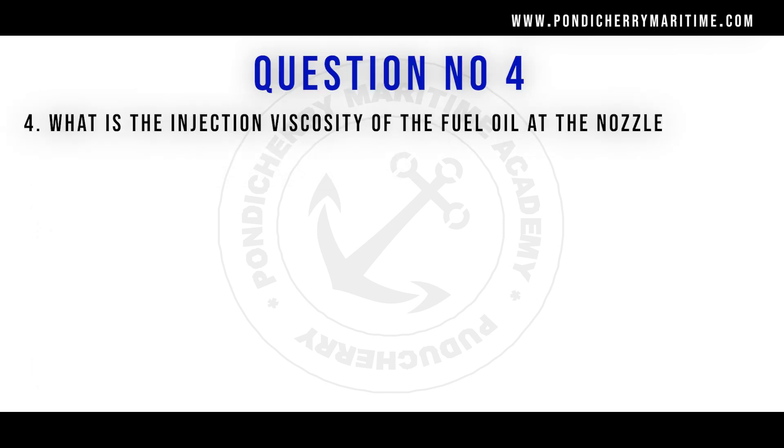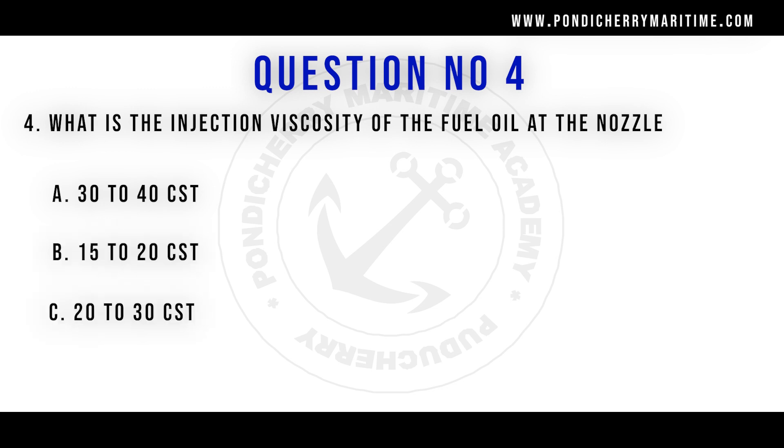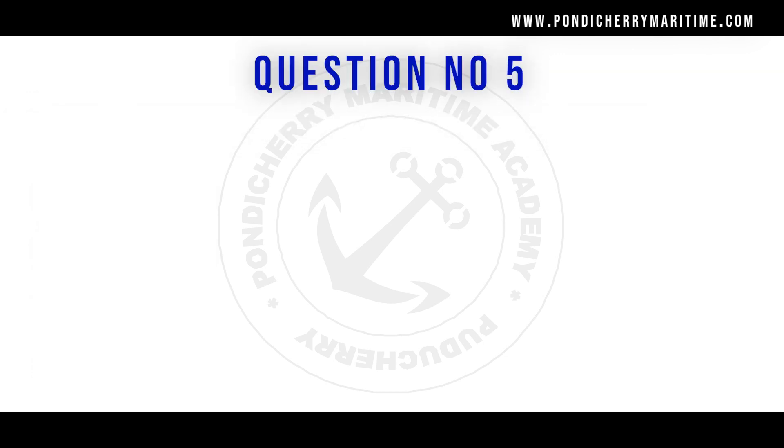Question number 4: What is the injection viscosity of fuel at the nozzle? Options are 30–40 centistokes, 15–20 centistokes, 20–30 centistokes, and above 40 centistokes. The right answer is 15 to 20 centistokes.